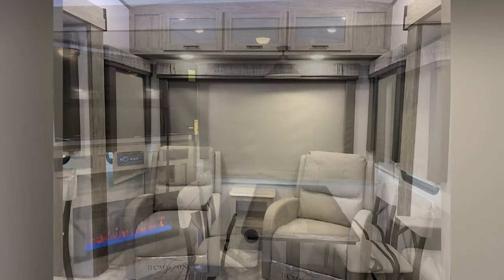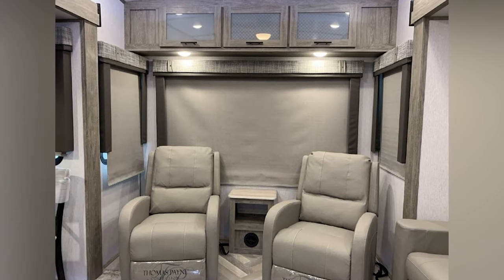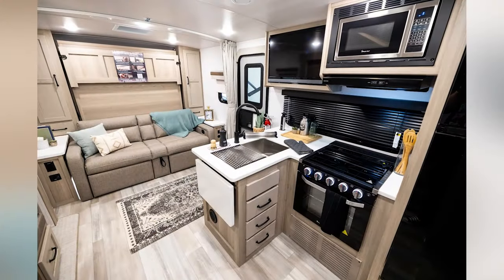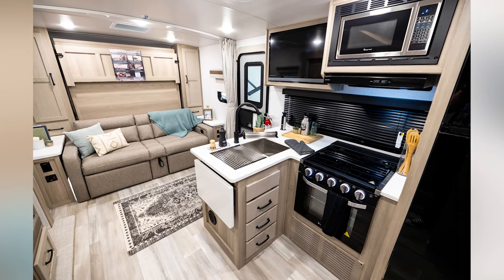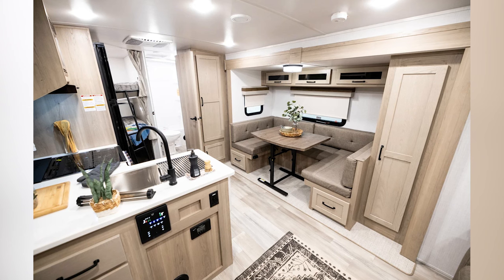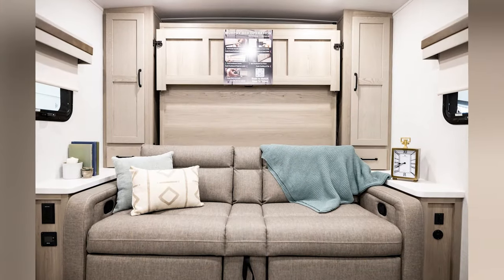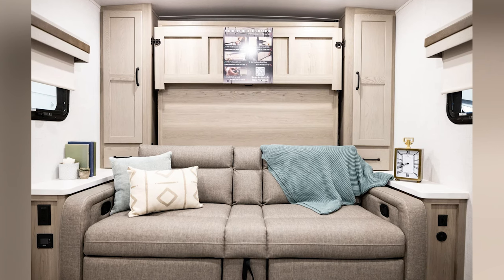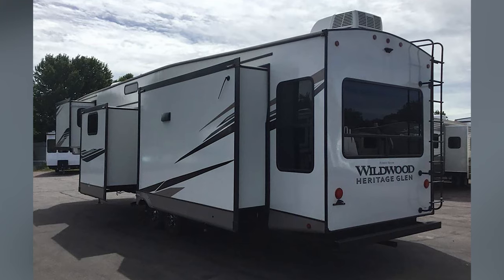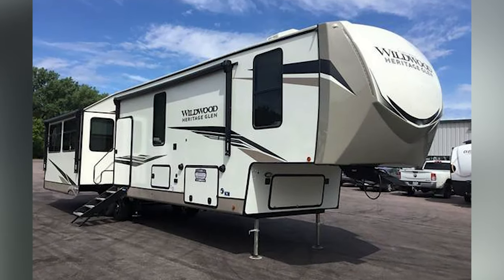The Wildwood Heritage Glen has fantastic laminate flooring and interior design, putting it a step above some of the other options on this list. Forest River always takes the extra time to make their rig special in terms of finishing touches. This is also a great travel trailer to consider living full-time, as it offers stackable washer and dryer prep, as well as heated and enclosed underbelly options. You can camp year-round in this RV if you so choose.